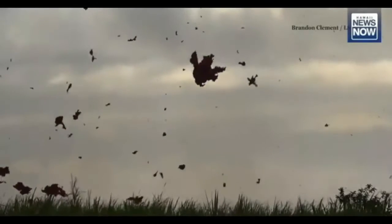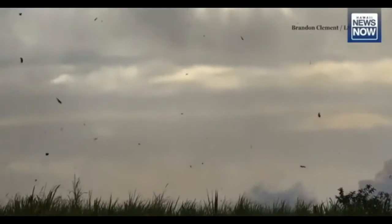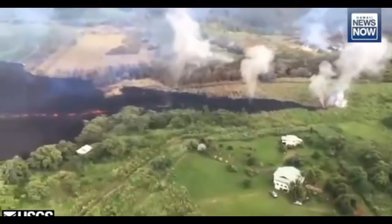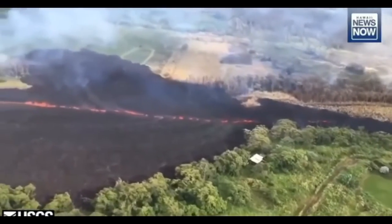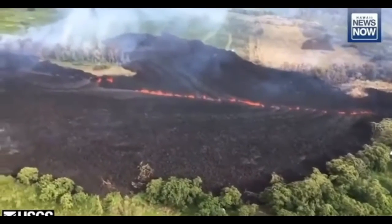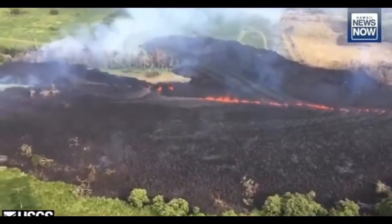Transitioning down to the Lower East Rift Zone, overnight we had continued lava effusion from what we're calling Fissure 17, which is at the northeast end of the fissure system that has been active now for many days. That fissure is producing lava fountains that are throwing spatter up more than 100 feet in the air. The lava flow is moving away from the fissure generally in an easterly direction, paralleling Highway 132 but south of it, and has moved just about a mile from the fissure overnight.